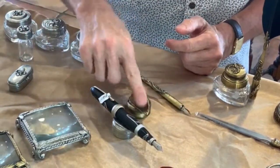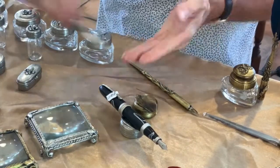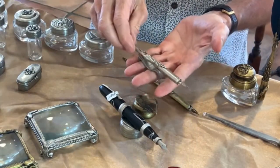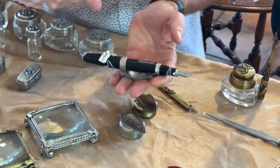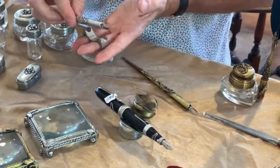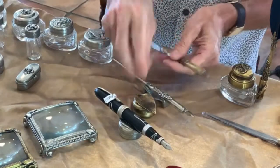We also have these little bases for 10 dollars that can fit a small fountain pen on your desk. I like the large one for large pens, but when you have a skinny pen, the smaller base is great too and really not expensive. Now I'm going to bring out all the different dipping pens.